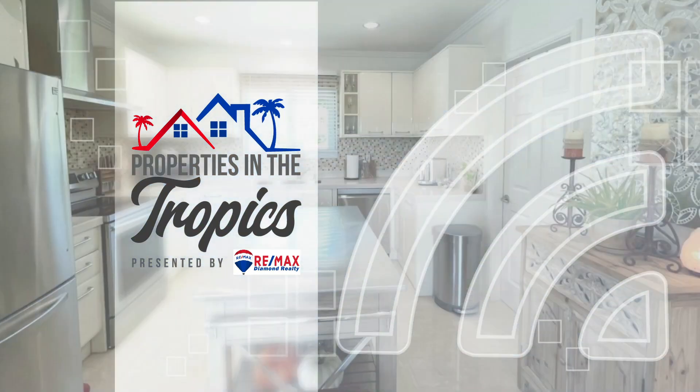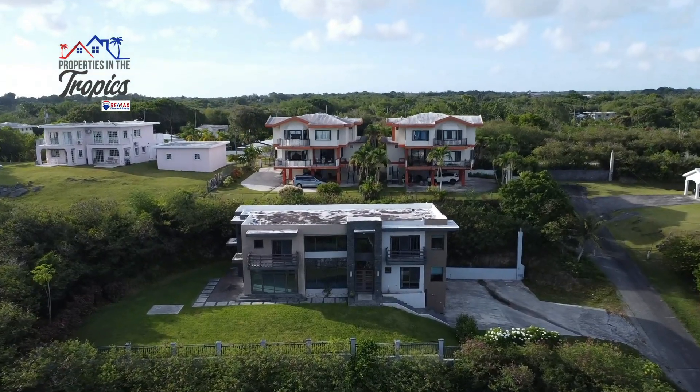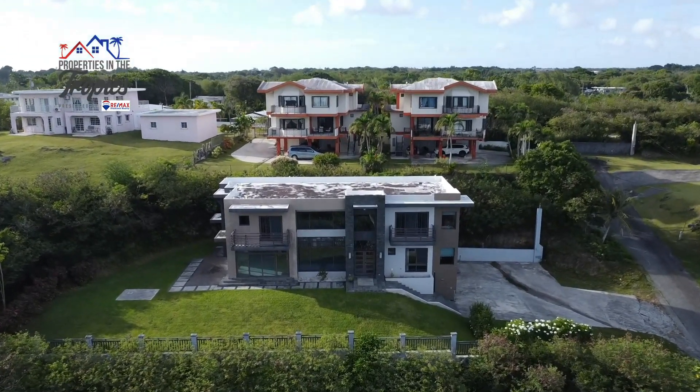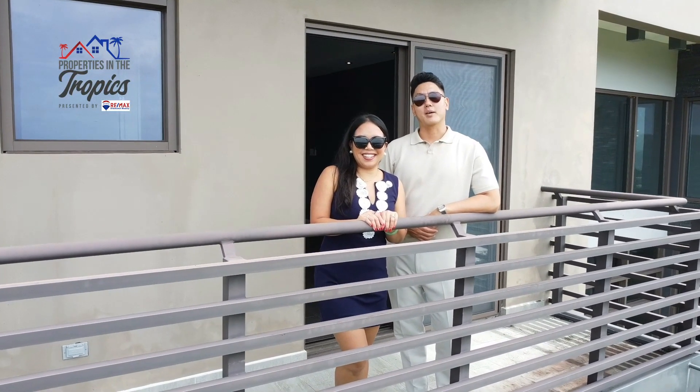Properties in the Tropics is presented by RE-MAX Diamond Realty. Hey guys, I'm Madeline Campos. I'm Key Song from RE-MAX Diamond Realty.